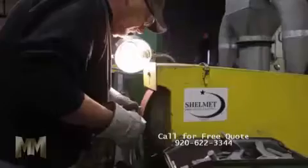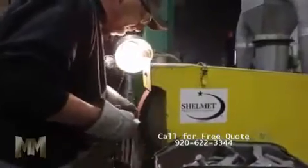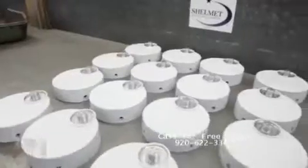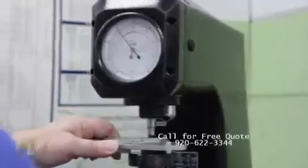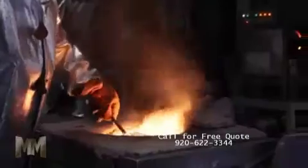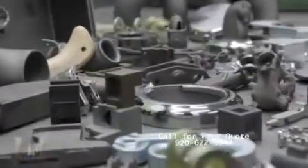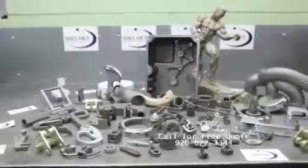Precision investment castings produce a surface finish unmatched by many manufacturing processes. More complex designs undergo secondary operations. The flexibility of precision investment casting allows for complicated internal configurations to be easily accomplished, saving money due to limited or no machining and reduced or no finishing costs.